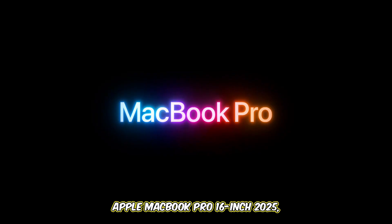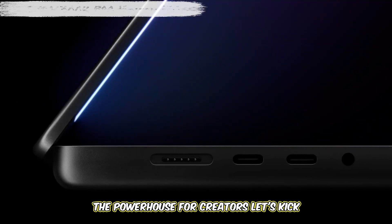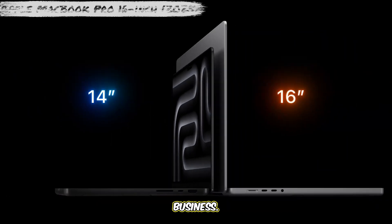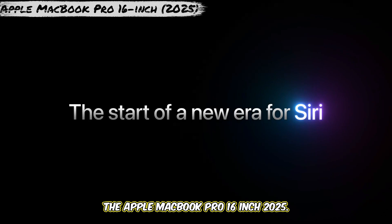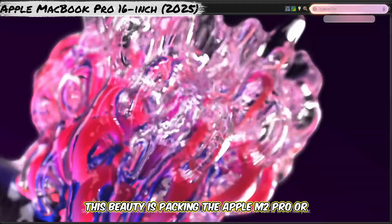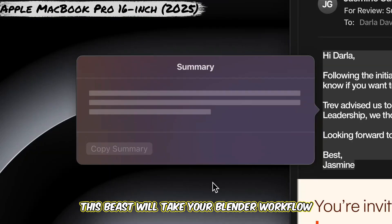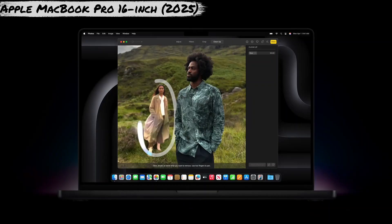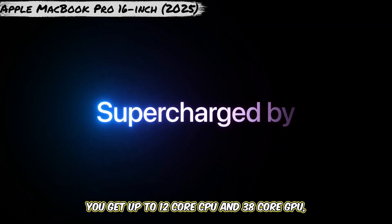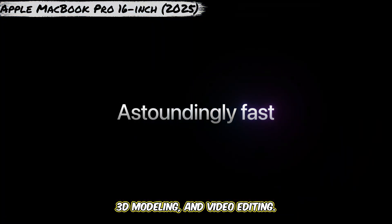Number 1: Apple MacBook Pro 16-inch, 2025 — the powerhouse for creators. Let's kick things off with one of the best in the business. The Apple MacBook Pro 16-inch 2025 is packing the Apple M2 Pro or M2 Max chip. With the M2 Pro or Max, you get up to a 12-core CPU and 38-core GPU, perfect for rendering, 3D modeling, and video editing.